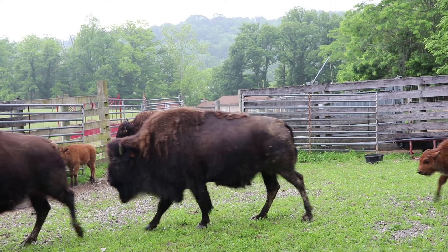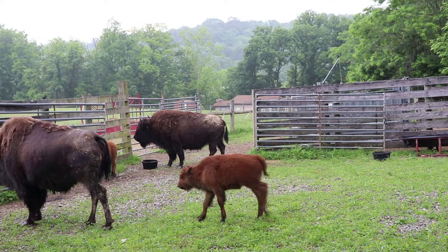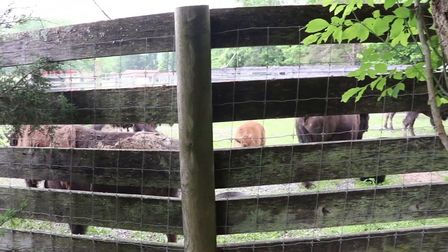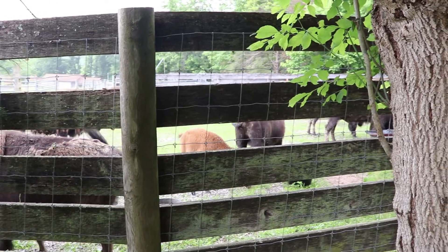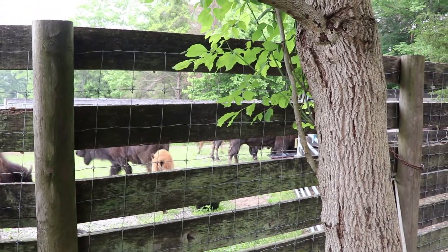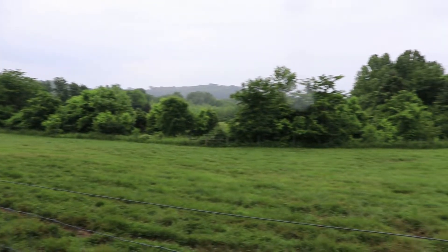So that was Big Bone Lick — a fascinating natural historic site with ties to Jefferson and Lewis and Clark. I would definitely recommend stopping by here. If you enjoyed the video then please like it, share it, and subscribe to my channel. Also take a look at my other videos featuring historic sites, museums, national and state parks, roadside attractions, and much more. Thanks for watching.